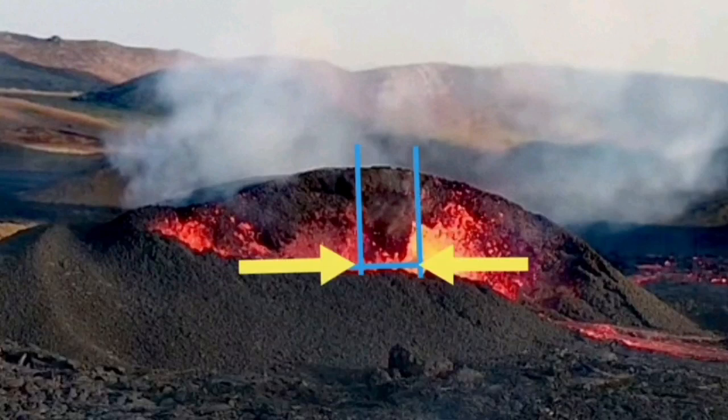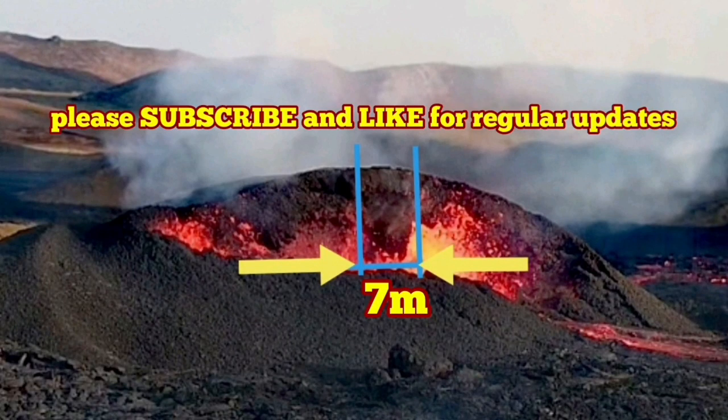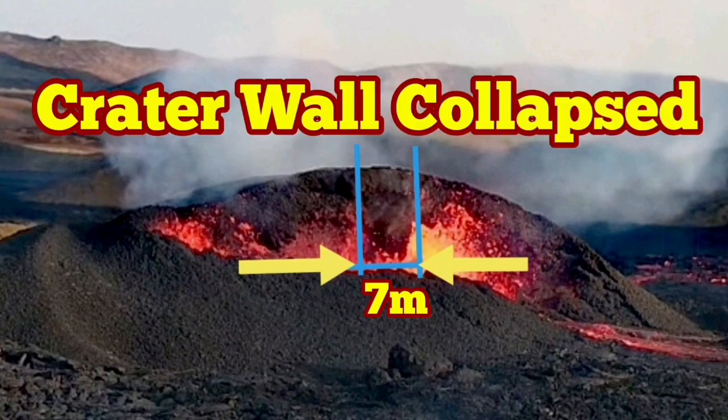I'll show it to you. I'll put my baselines. As you can see, my baseline is here, and this is a minimum of 7 meters at least. The vertical height of the volcano is 30 meters, so 7 meters is a realistic estimate of this. Huge wall collapse.